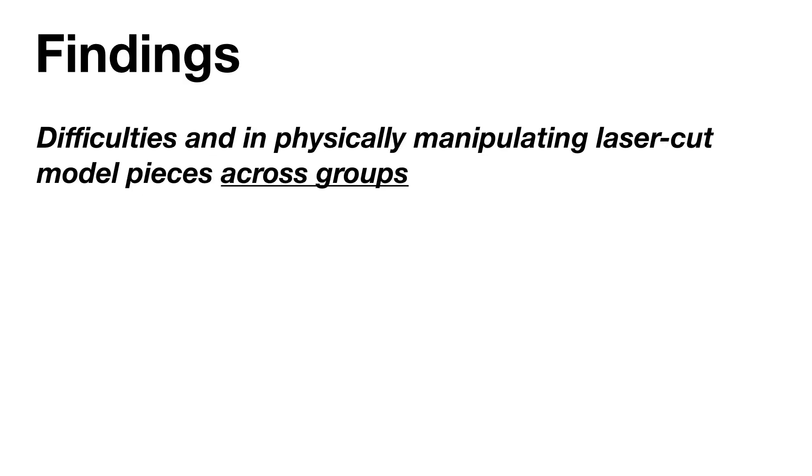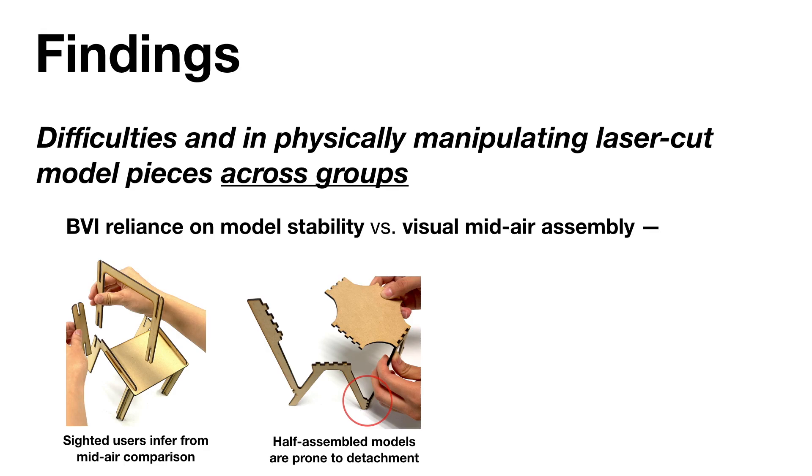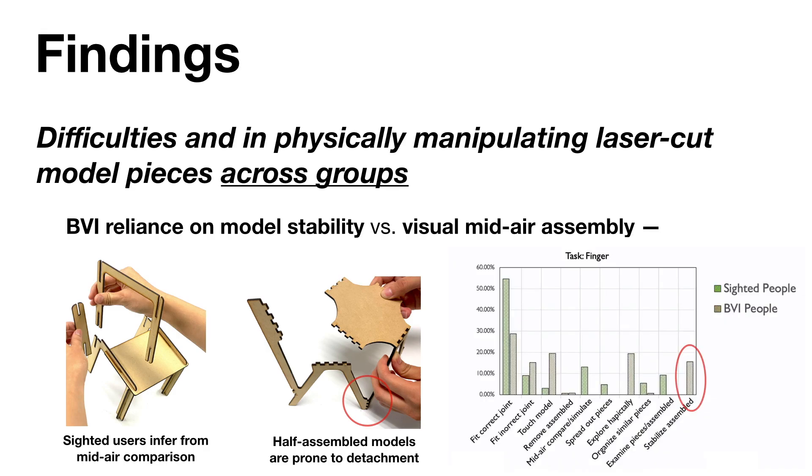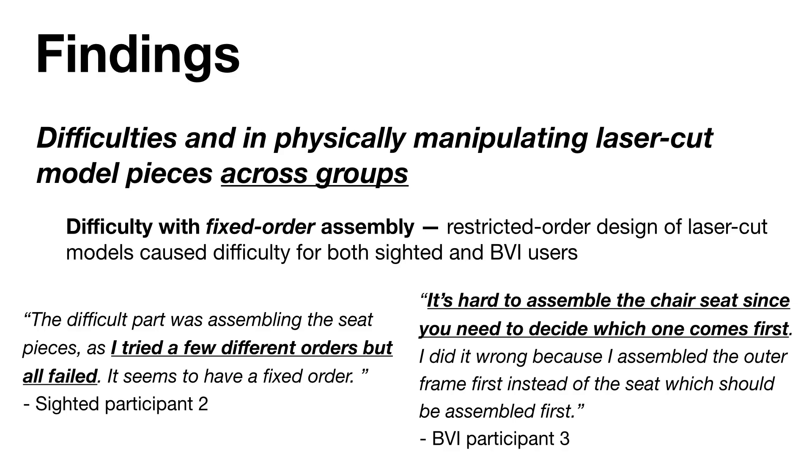Apart from strategies, we also determined overall physical features of the laser-cut model that made assembly difficult. There was a stark contrast between sighted users' ability to make inferences and complete assembly using mid-air comparison, and BVI users who struggled to stabilize models that came apart easily. Data from our activity labeling also shows that BVI users spent significantly more time stabilizing the assembled model than sighted participants. We found that both sighted and BVI users struggled with the fixed order in which many laser-cut models must be assembled—though this design feature is often intended to interlock or stabilize the model—and multiple participants recognized this issue without having an efficient solution.